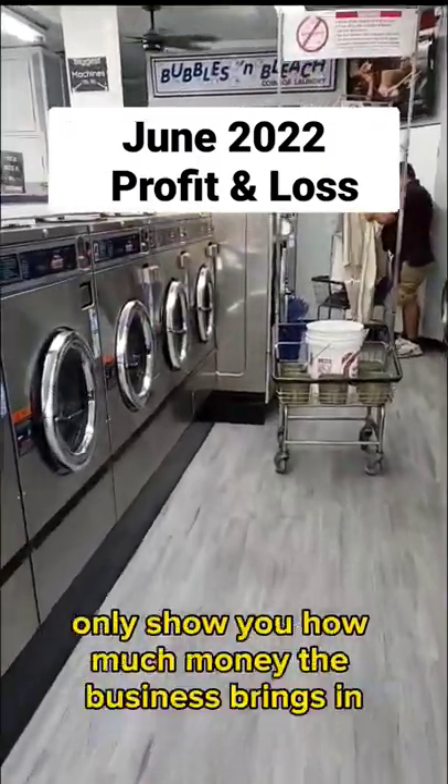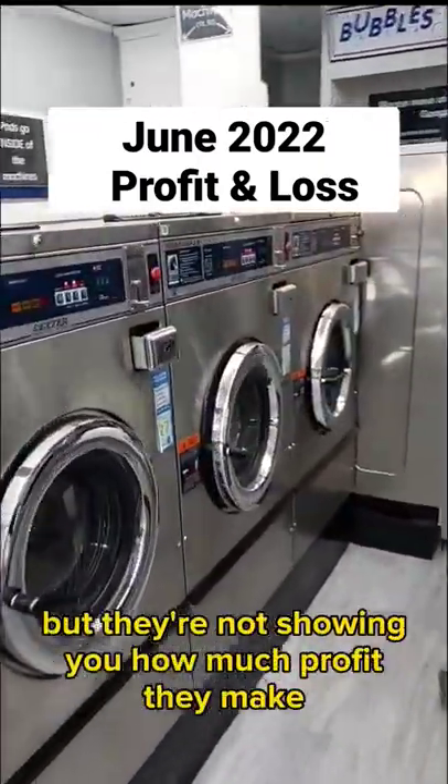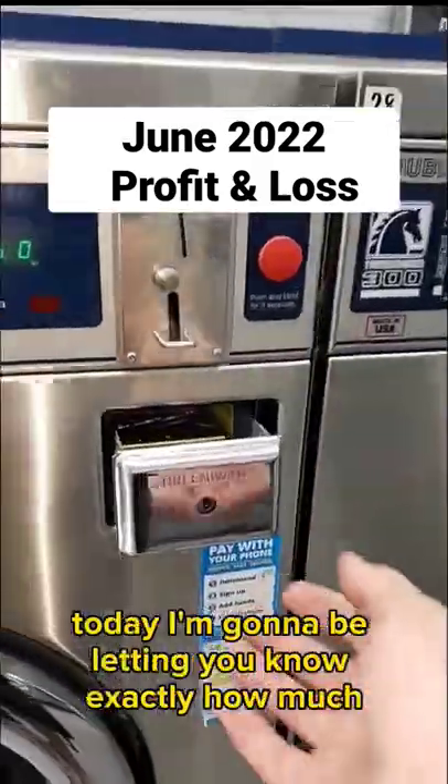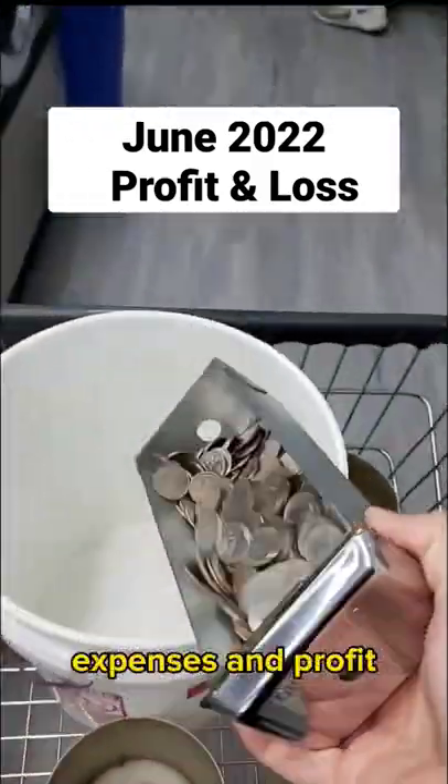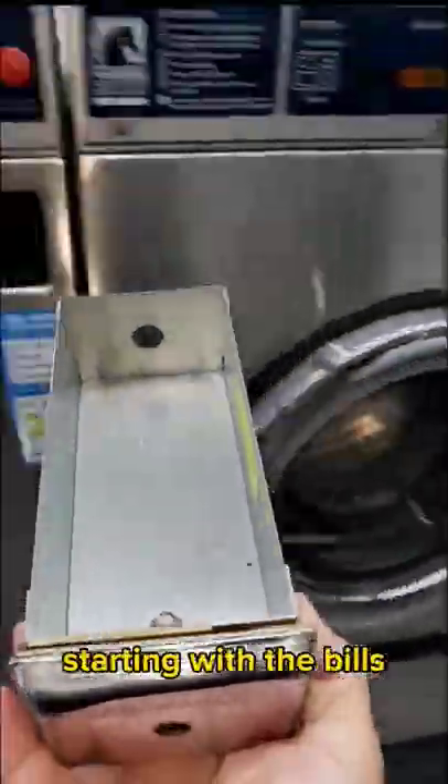I really hate how people on TikTok and YouTube only show you how much money their business brings in, but they're not showing you how much profit they make. Today, I'm going to be letting you know exactly how much money my laundromat made in the month of June, including revenue, expenses, and profit. So let's get right into it, starting with the bills.